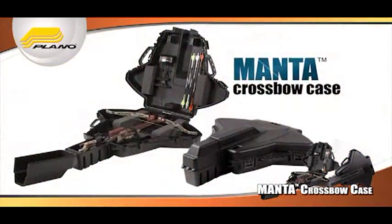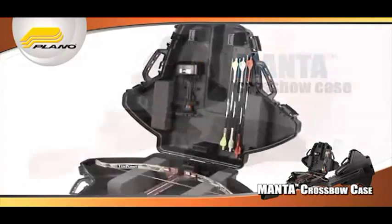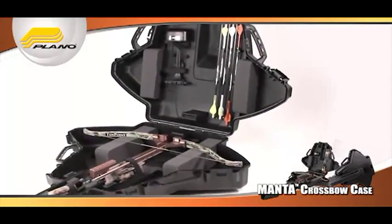In today's fast-growing market, Plano came up with a more versatile storage solution, and that is the new Manta crossbow case. The Manta case is actually designed to fit almost any crossbow on the market today.